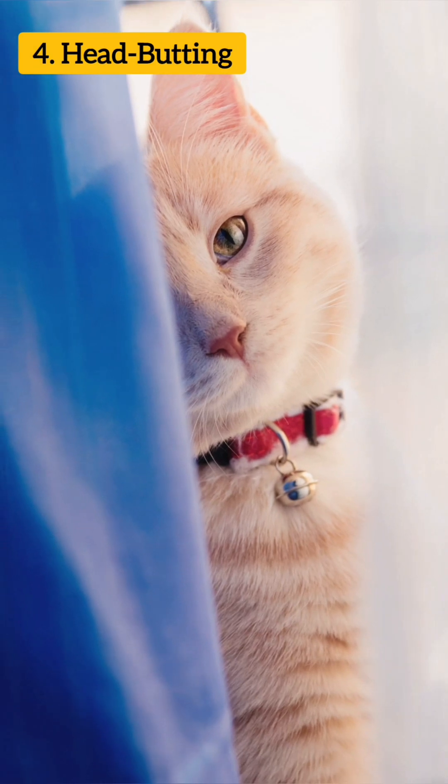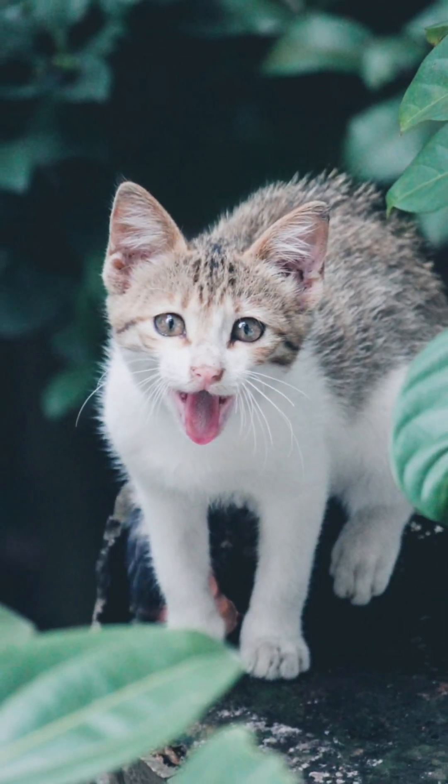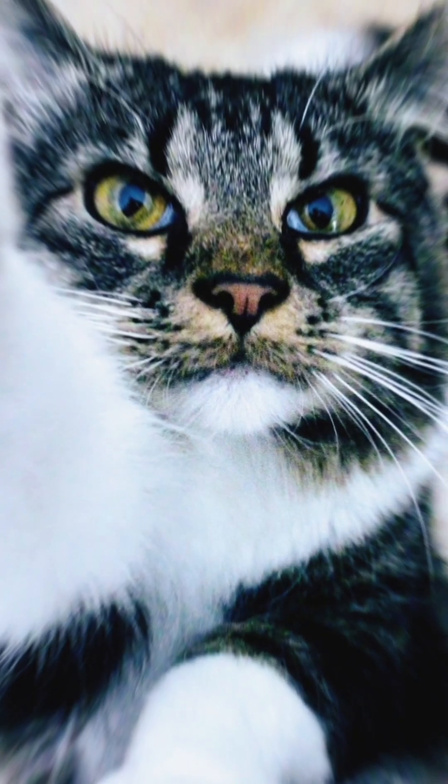Headbutting. Cats have scent glands on their face, and they may rub their head or face on an owner as a way of depositing their scent.